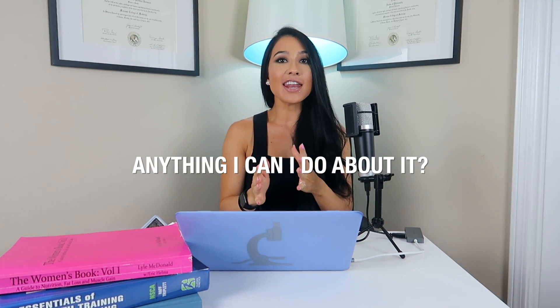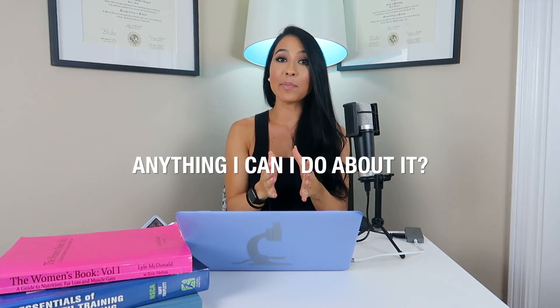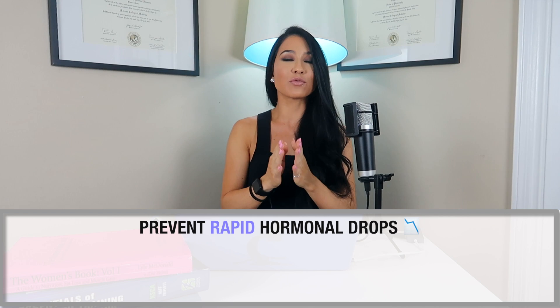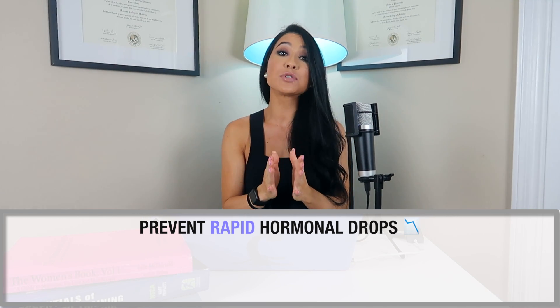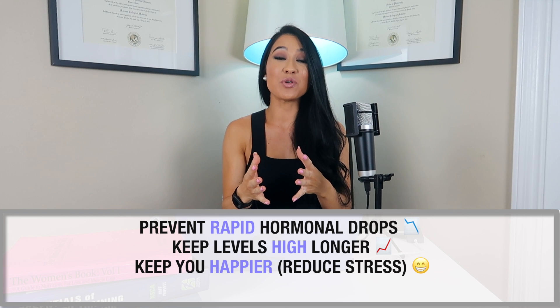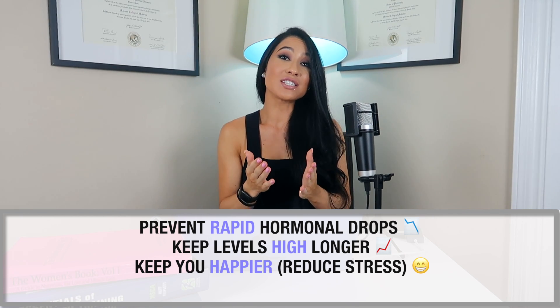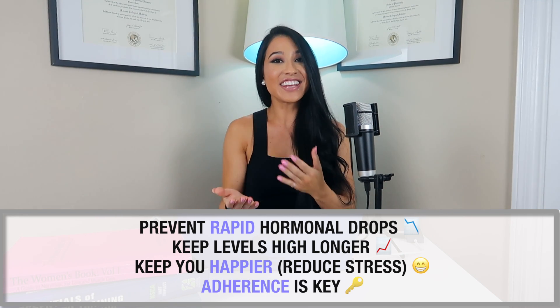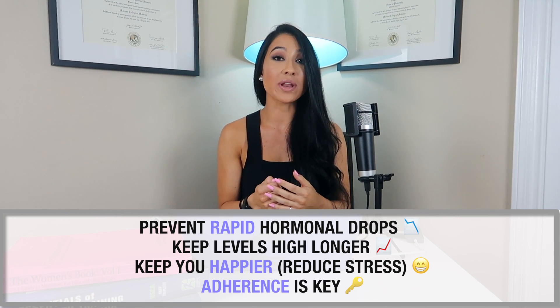So is there anything you can do to prevent this from happening? Not really — but there are things you can do to prevent rapid drops in these levels early in the diet, which will help preserve these hormones as long as possible. There are also things that can keep you mentally happier and less stressed during your diet, increasing your chance of sticking to it. Adherence is one of the biggest factors in weight loss, so let's jump into some practical application.